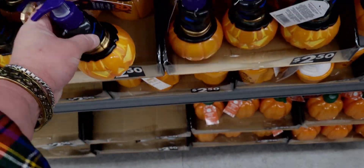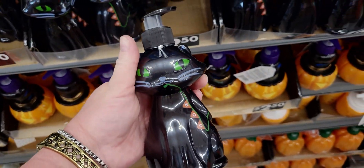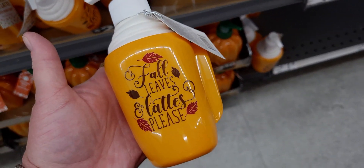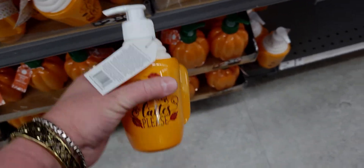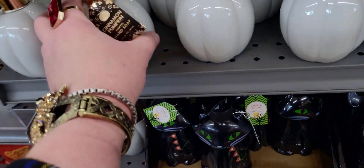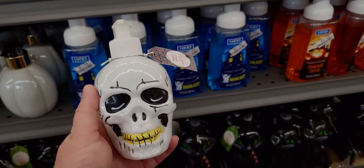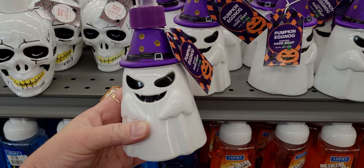These little soap dispensers with soap are so precious — Cinnamon Pumpkin and Eggnog — and they're $2.50. They have a sweet black kitty in Vanilla Sugar. And this 'Lattes Please' coffee cup one — it literally looks like a cup of coffee latte — so cute for $2.50. Also a skull in Maple or Baked Apple for $2.50.